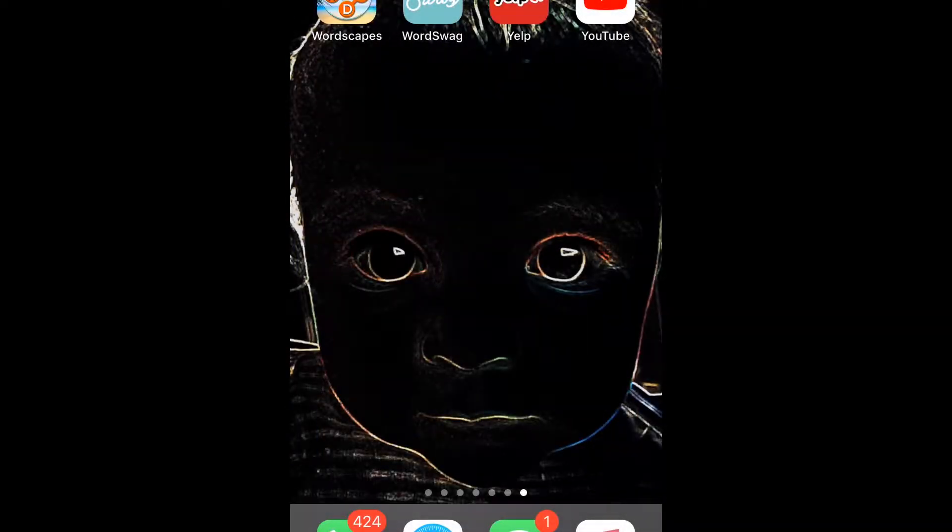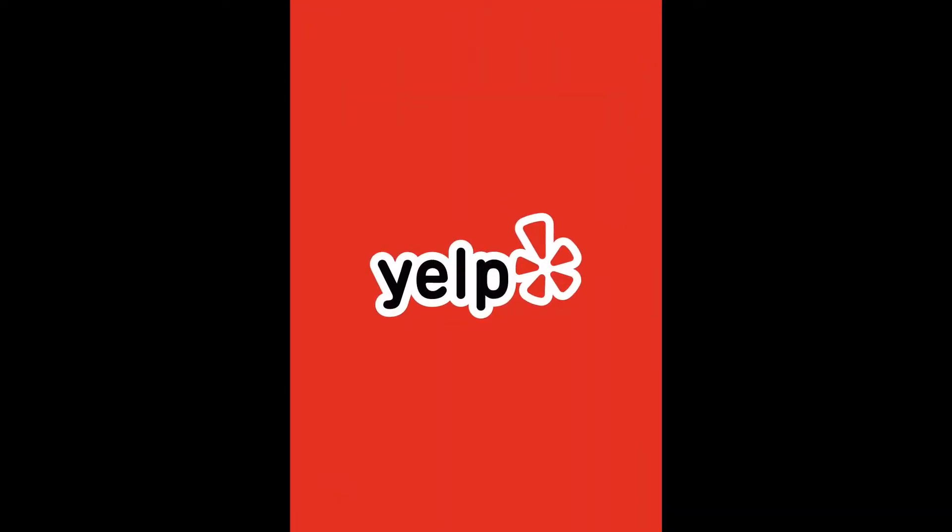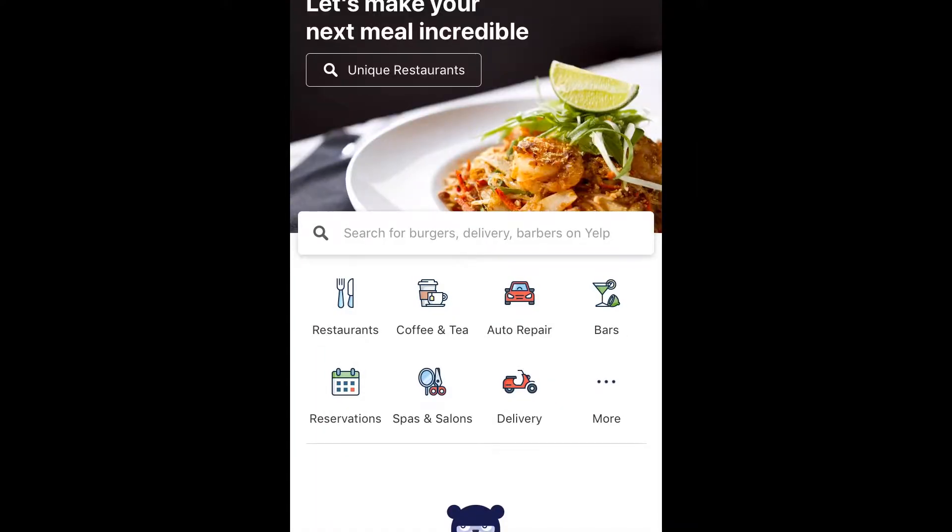One of the apps that people use for customer reviews is Yelp. On Yelp you can look up local restaurants, an auto shop, a hair salon — lots of different types of businesses, including restaurants, coffee, tea, and auto repair. If we go to restaurants, for example, Yelp is going to use a location. Location is turned on, so these are going to be restaurants that are around me where I am.